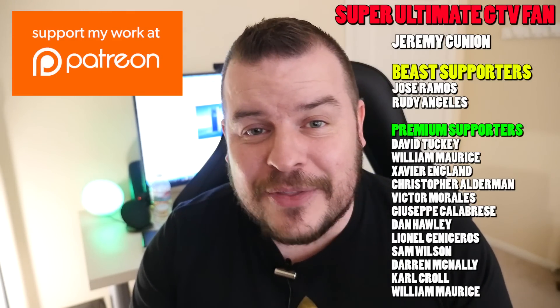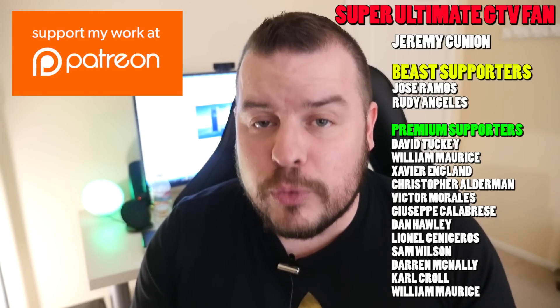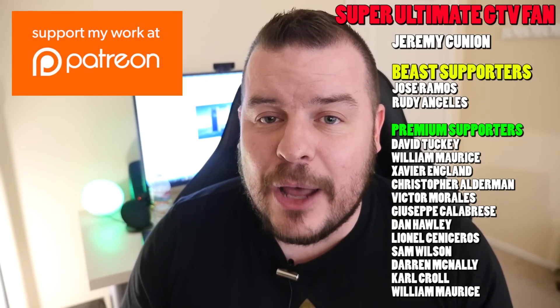Guys, thanks for watching. Don't forget to subscribe — new videos every single day. My deal of the day: I haven't done this in a while, and this is a really really good deal, so I've listed it down below. It's on Amazon — it's the Nvidia Shield. If you've been holding out on this, it is a fantastic deal right now at $169.99.